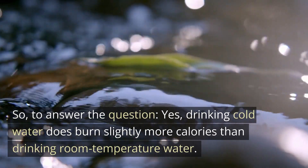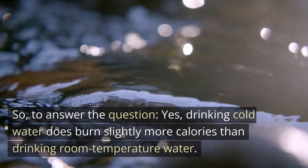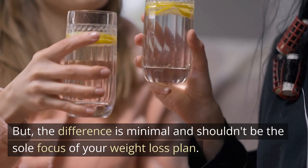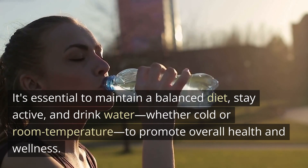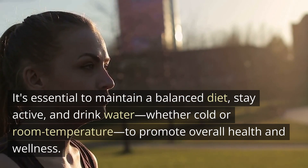So, to answer the question: yes, drinking cold water does burn slightly more calories than drinking room temperature water. But the difference is minimal and shouldn't be the sole focus of your weight loss plan. It's essential to maintain a balanced diet, stay active, and drink water — whether cold or room temperature — to promote overall health and wellness.